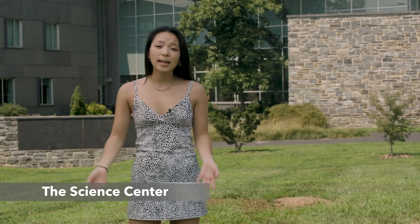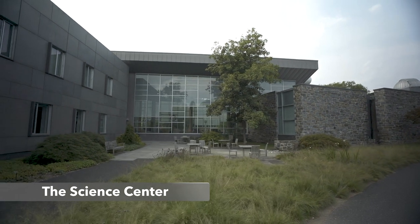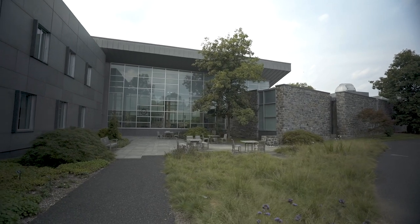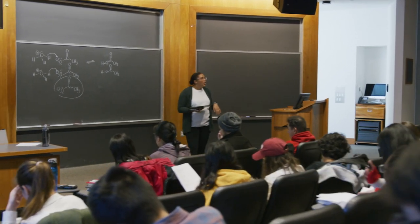Behind me is the Science Center, one of the main buildings where you'll have class at Swarthmore. It houses a lot of the STEM classes. A big part of your academic life here is the fact that it's a liberal arts college. What that means is Swarthmore doesn't want you to be singularly focused on one department — they want you to explore all divisions. There are three divisions: the humanities, the social sciences, and the natural sciences. Before you graduate, they want you to take a certain number of classes in each division and really engage with that liberal arts philosophy.